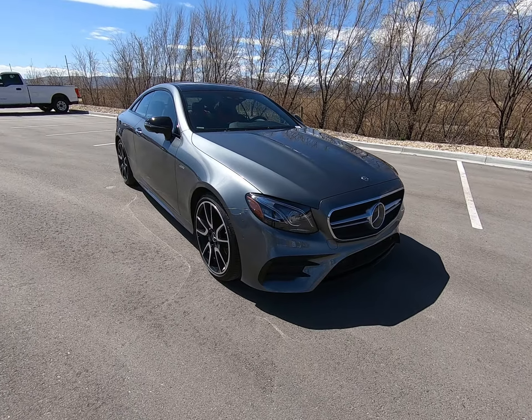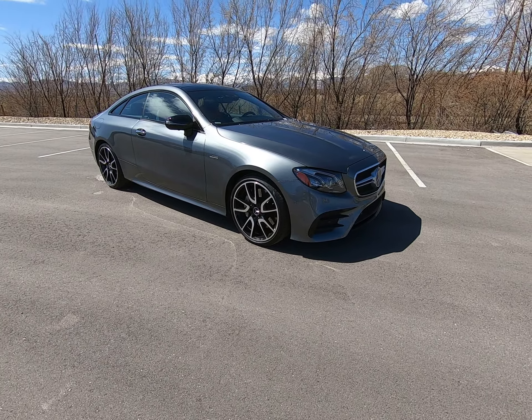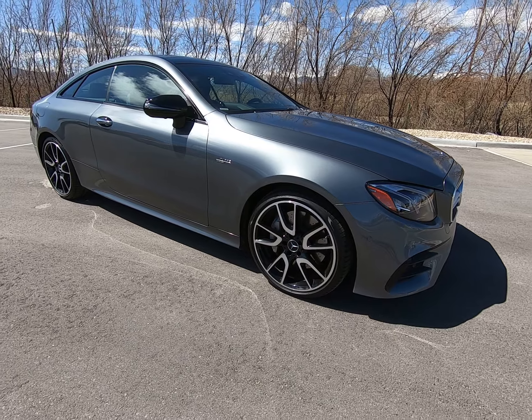Hey everybody, today I'm here with a 2019 Mercedes-Benz E53, and you can see it's dressed up in this gorgeous gray. We're going to start on the outside, then move to the inside, and I'll point out all the features and flaws the vehicle has.